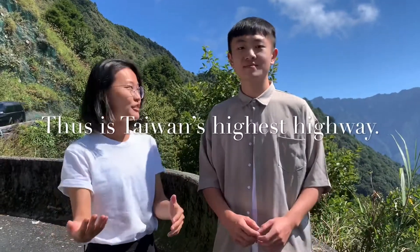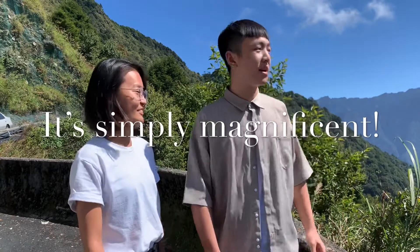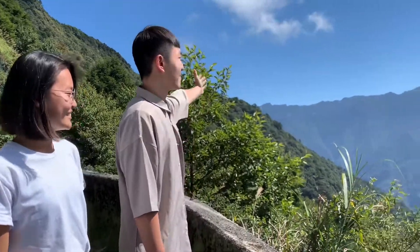This is the top of Taiwan. We're going to go to the Hohuan Mountain. This is the Hohuan Mountain. This is beautiful.